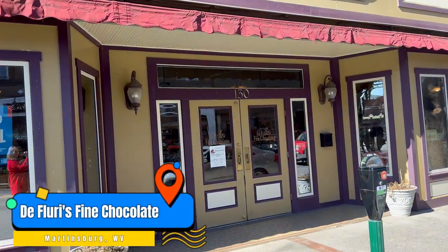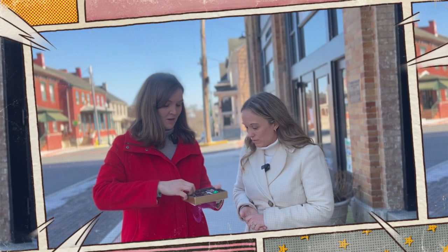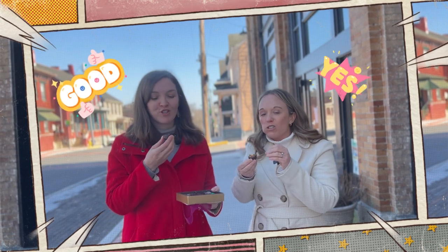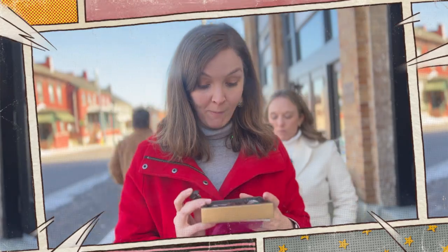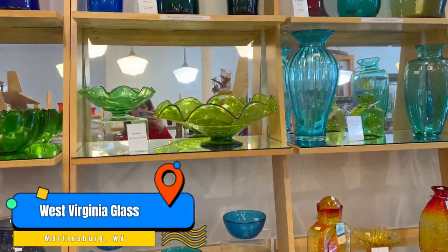While we were out we took a little side trip to De Fleury's Fine Chocolates. It was a long side trip because they had so many options — I felt like I was in a candy shop in Disney World. It was really spectacular. We tried some on camera — the Snickers was dark chocolate and it was so good. We also checked out the West Virginia Glass Shop, which had some beautiful and truly unique pieces — all kinds of great jewelry and gifts, a nice place to find a gift for someone.